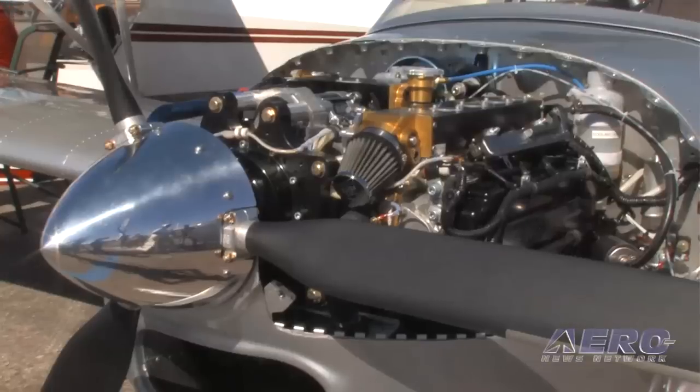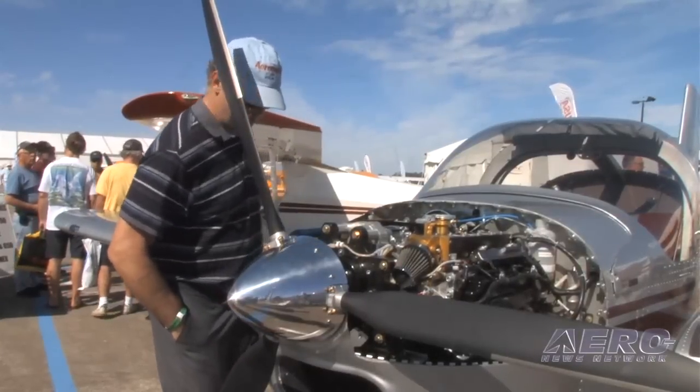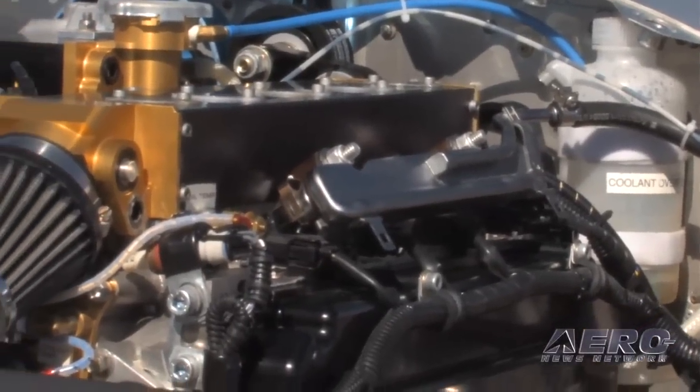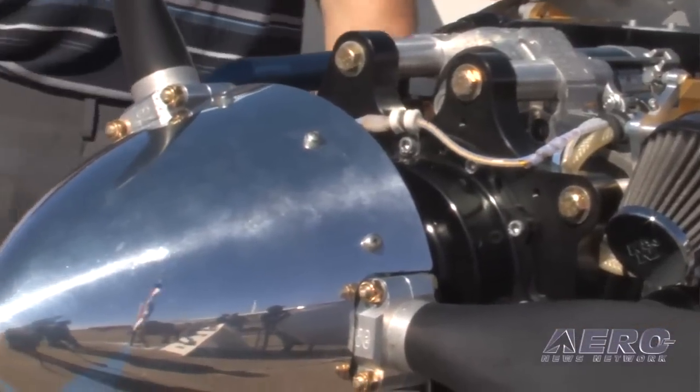Jan Eganfallner, president of Viking Aircraft Engines, is standing in front of a Vans RV-12 — the first aircraft of this type to have one of their engines installed. This is the first RV-12 with a Viking at Sebring, but there are now three others flying in New Zealand and stateside. Viking can do a firewall-forward on an RV-12 for half the original factory cost, and their whole mission is to get more and more people flying.